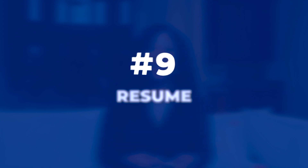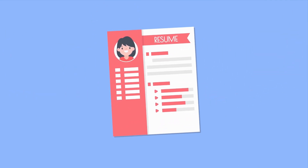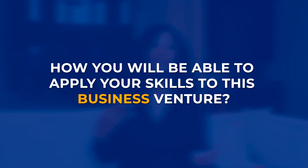Number nine: your resume. Demonstrate your professional background and expertise by providing a very detailed resume. The SBA lender will want to understand your background and experience and how you will be able to apply your skills to this new business venture. Providing a letter of explanation in addition to your resume will be greatly beneficial.